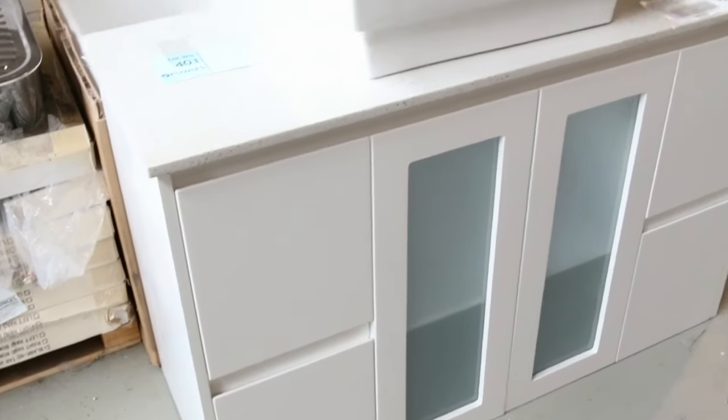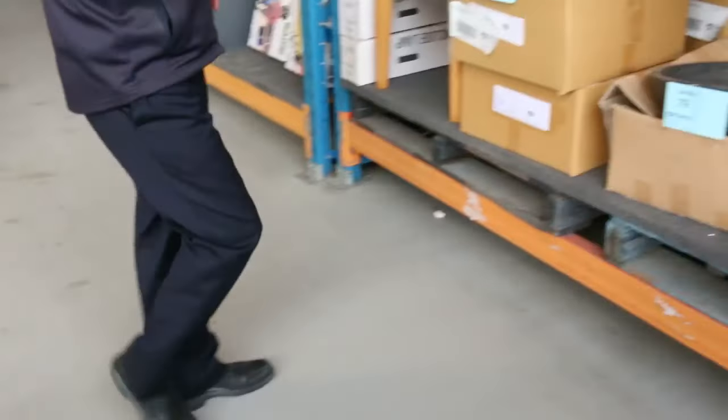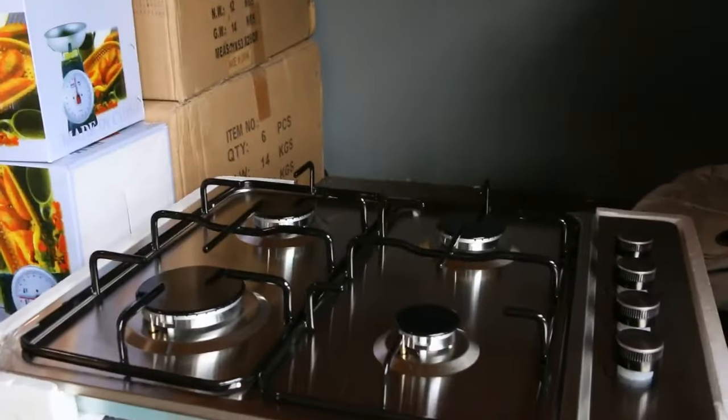Moving around now — there's a beautiful 1200mm wall-hung vanity, a nice big one. Again $1 no reserve on that one, so absolutely beautiful. Up here as well we've got some gas cooktops, again $1 no reserve — beautiful buying.